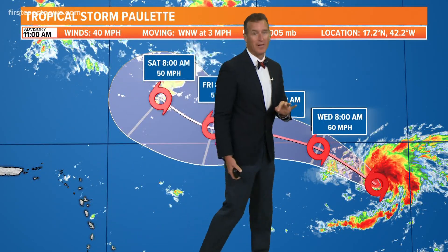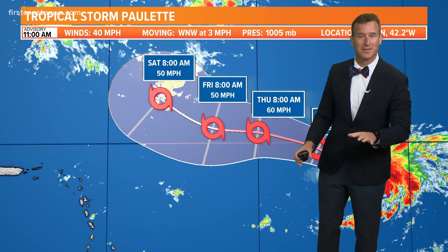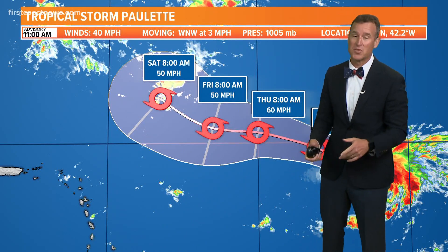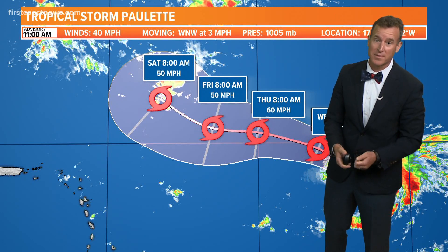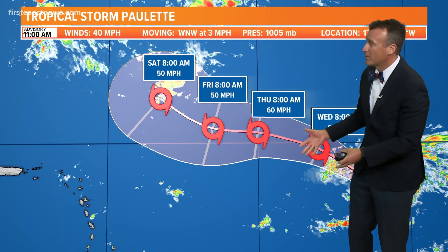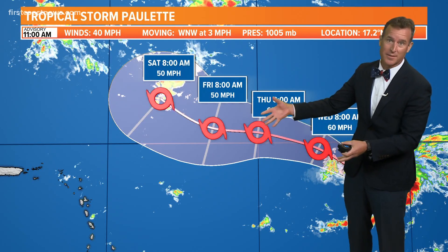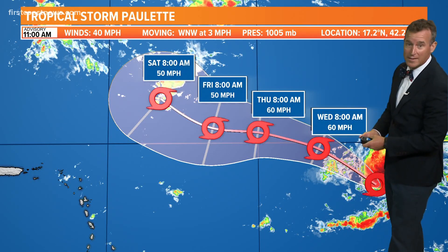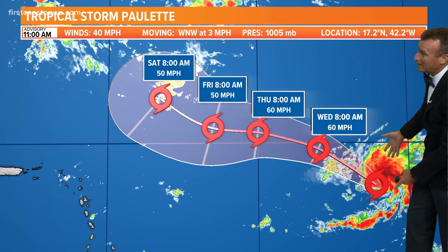But the big story — we got another named storm. It's nothing to get too unsettled about. We can enjoy our holiday. This poses no threat to us at this time on the First Coast. The pattern for the next one to two weeks would actually favor these storms staying out to sea. So just check back day to day, but we've got Tropical Storm Paulette smack dab in the middle of the Atlantic Ocean.